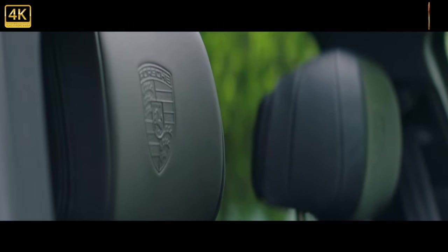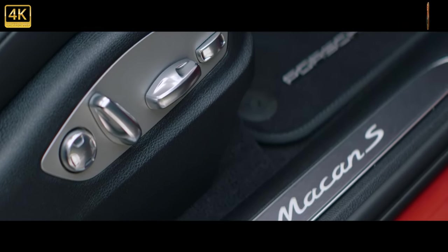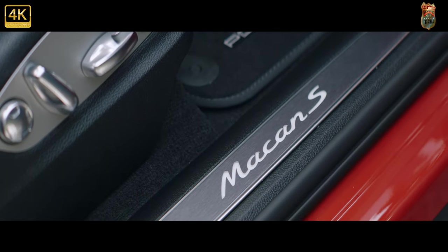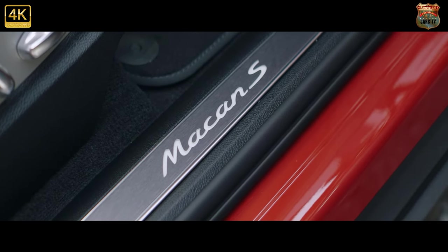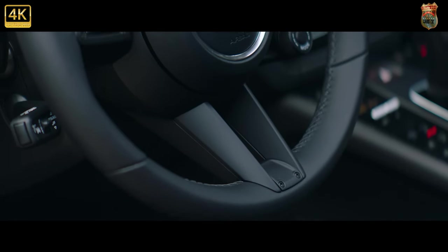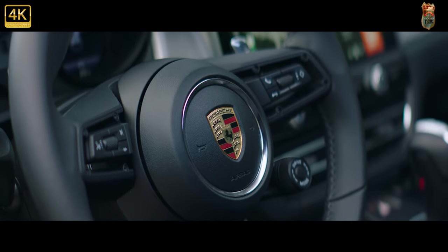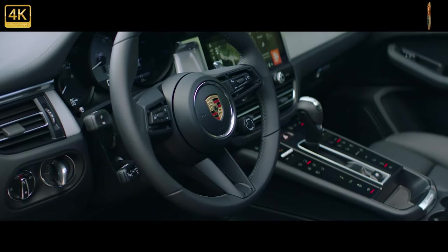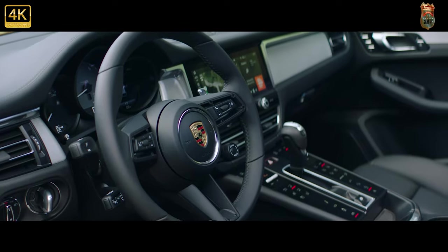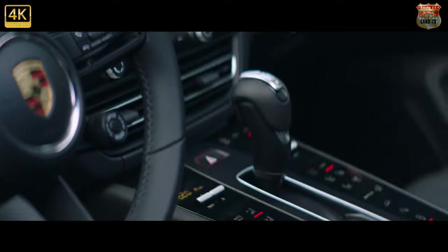All three available versions come with significantly more power than their predecessors. The Macan has a power output of 265 PS thanks to a newly developed and turbocharged four-cylinder engine. The Macan S has a starting price of 53,300 pounds and is now also equipped with a 2.9-liter V6 biturbo that produces 380 PS, making it 26 PS more powerful than the previous model.